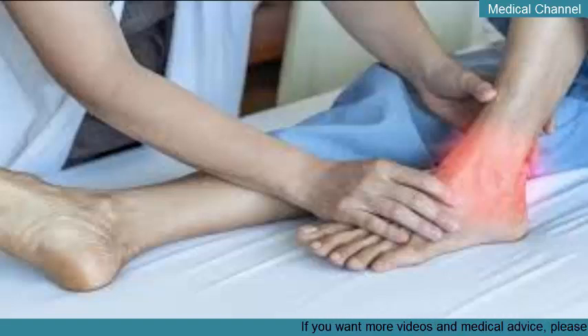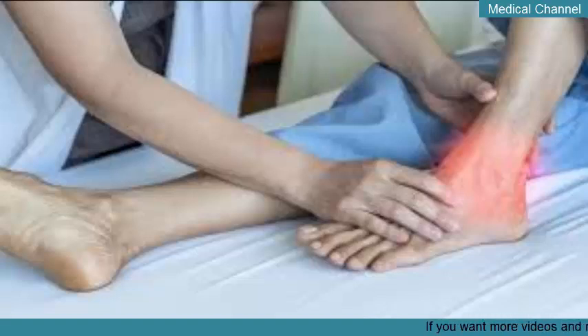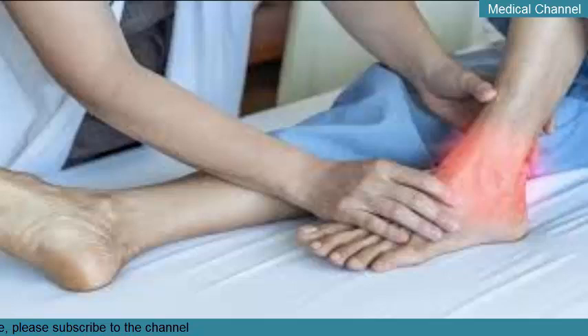Acute gout causes sporadic attacks and can affect most any major extremity joint, with the small joints of the hands and feet affected most often. With chronic gout, hard swellings known as tophi can form on the joints. These tophi are made of uric acid and can grow very large, even to the point of breaking through the skin.